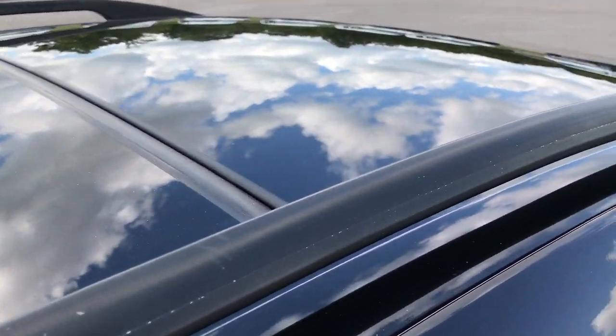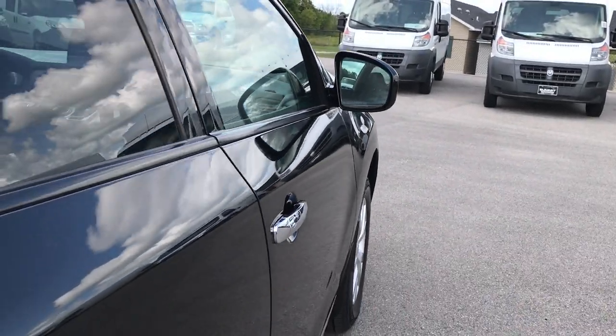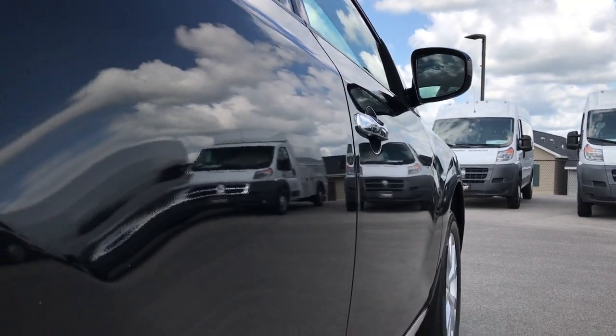It has the dual panel, dual pane glass roof. And as I said, very clean down this side.